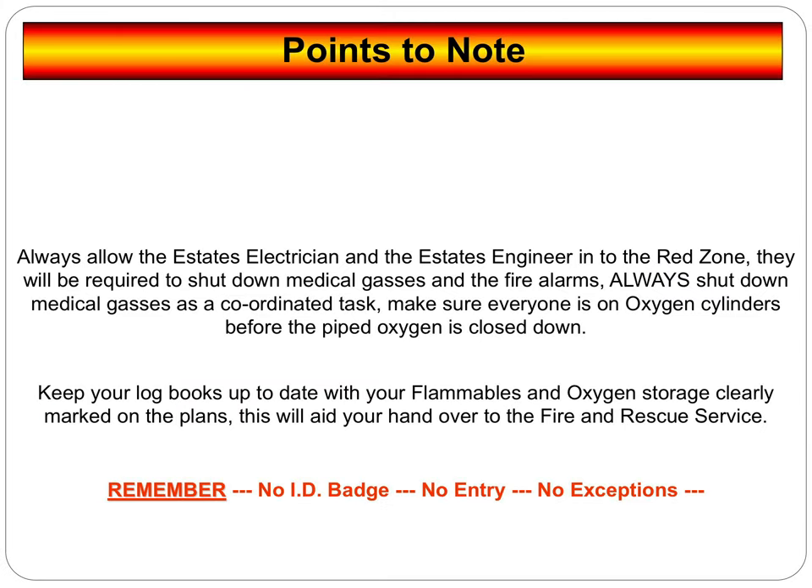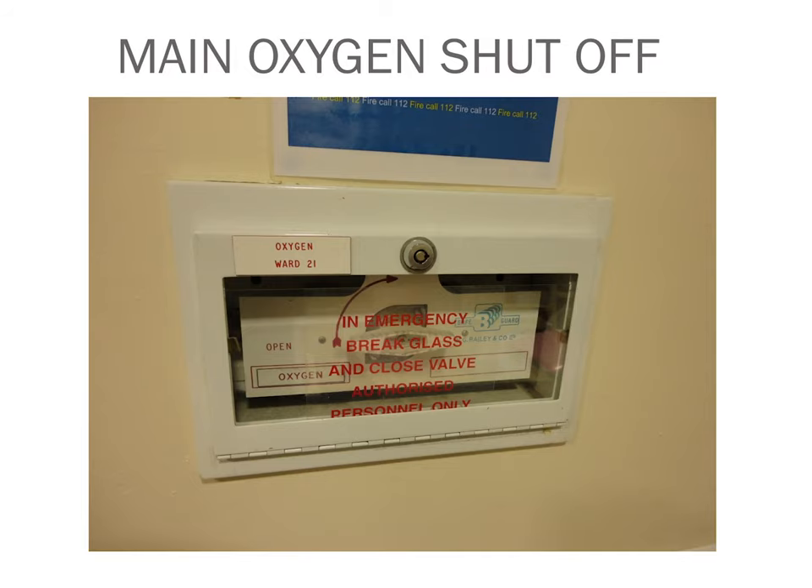Note that estates electricians and engineers will be on their way up to shut down all medical gases and oxygen cylinders, so they need access. You need to keep the log books up to date with flammables and oxygen storage, clearly marked on the plans — this is to hand over to the fire service, because if there is a serious fire they need these plans and the information in that log book. You need to be doing your daily and weekly checks and remember: no ID badge, no entry, no exceptions. Your main oxygen isolation shut-off valve is located on your walls — if you don't know where they are in your area, you need to find them.